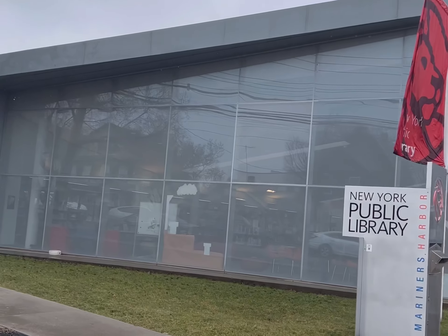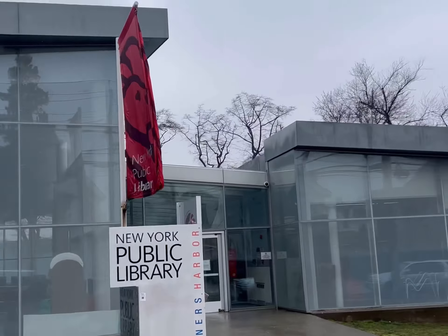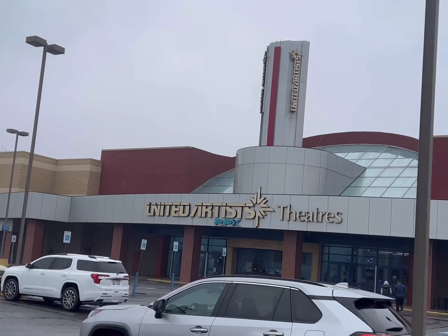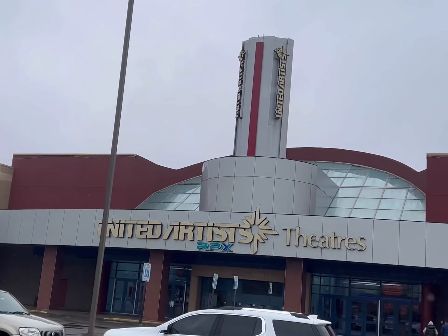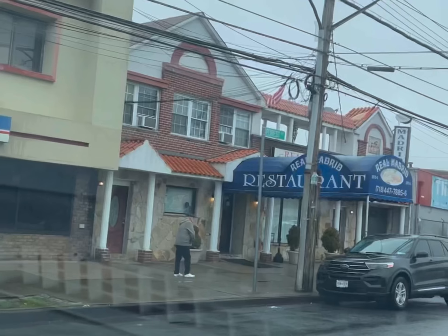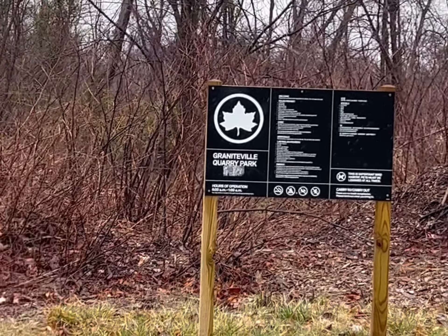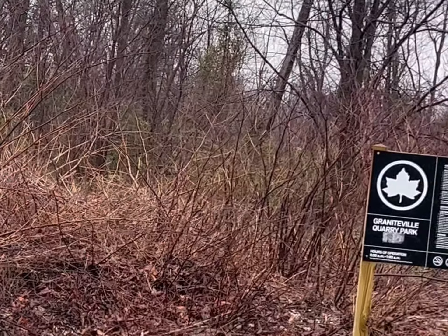There's the Mariners Harbor Public Library. It opened up to much fanfare about 10 years ago. It's supposed to be reminiscent of an oyster — again, water is the name of the game around here. Very cool. And of course, you have Forest Avenue, South Avenue, a big commercial district. You have the big movie theater, a lot of great restaurants, a lot of businesses. Real Madrid — phenomenal, been around forever.